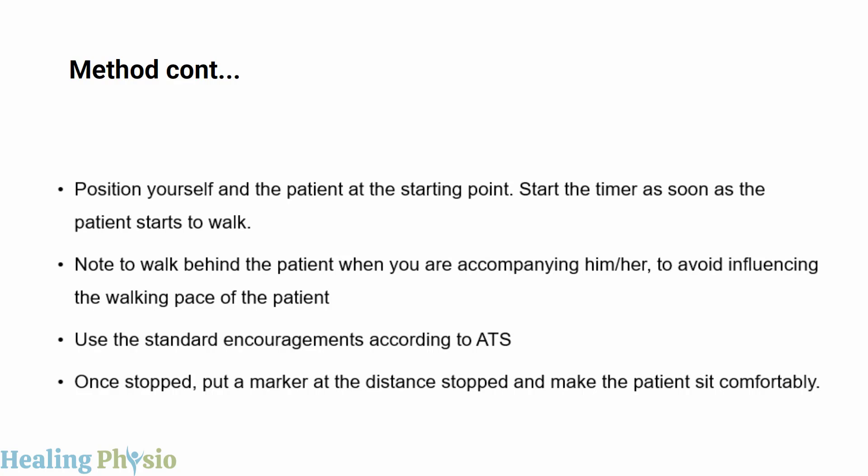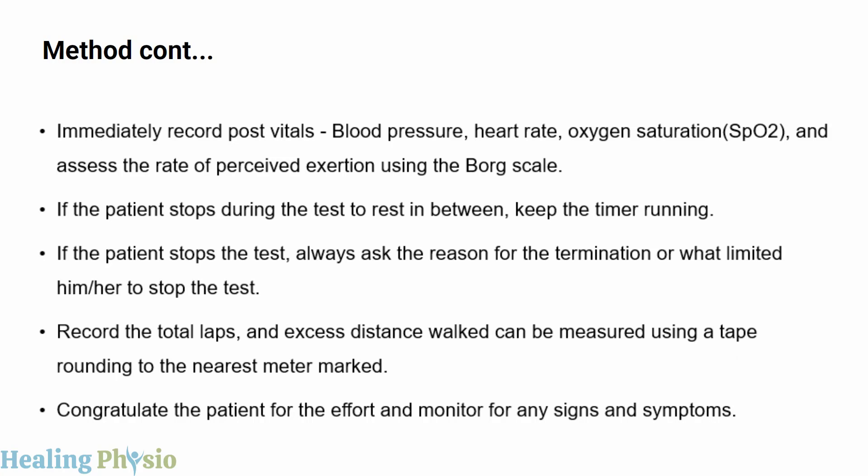Position yourself and the patient at the starting point. Start the timer as soon as the patient begins walking. Walk behind the patient to avoid influencing their walking pace. Use standard ATS encouragements. If the patient stops, place a marker at the distance stopped and have the patient sit comfortably. Immediately record post-test vitals and assess rate of perceived exertion using the Borg scale. If the patient stops to rest, keep the timer running. Record the total laps and measure the excess distance walked using a tape, rounding to the nearest meter. Congratulate the patient and monitor for signs and symptoms.